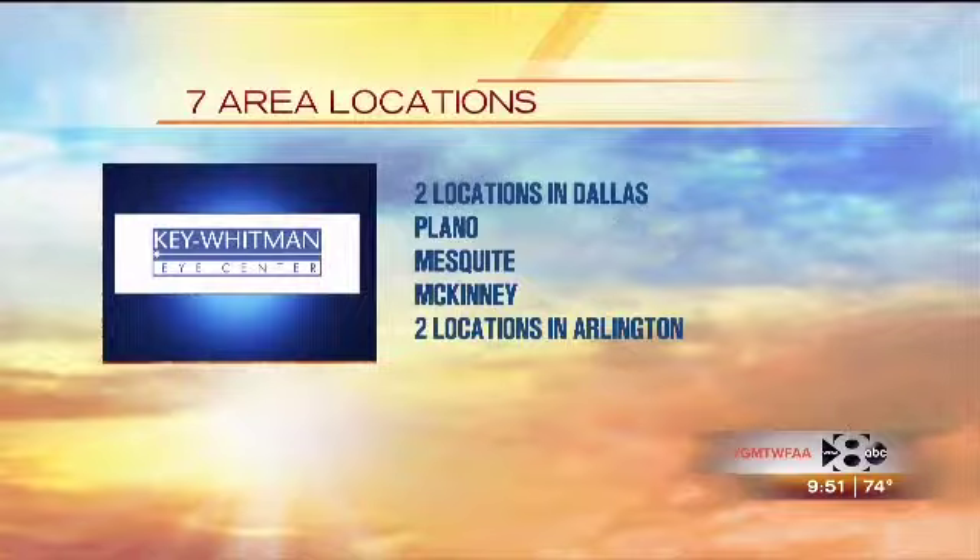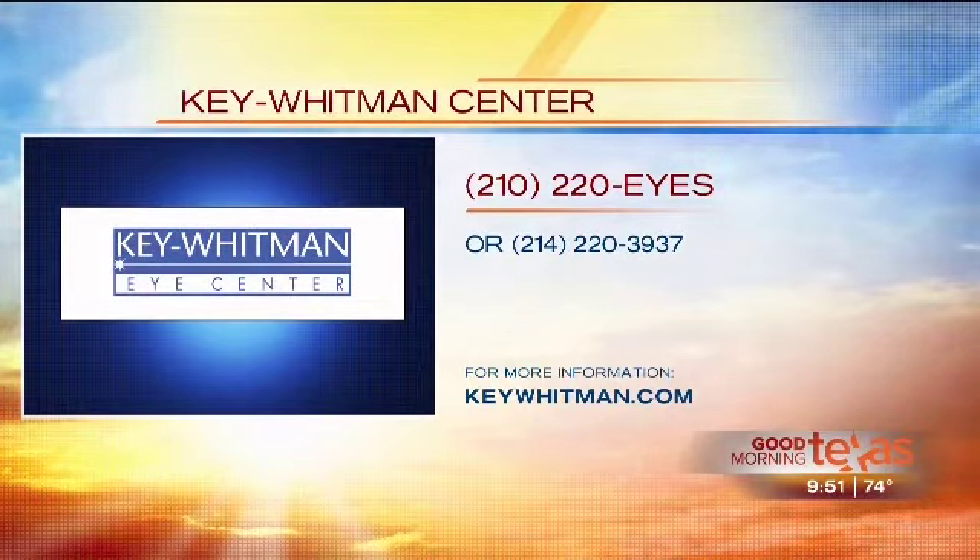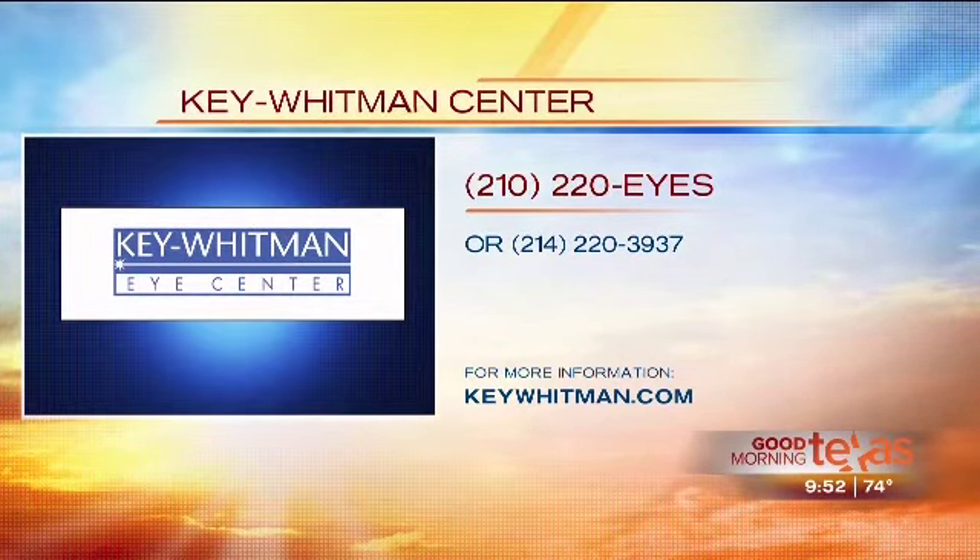Key Whitman makes it easy for people to find out their options for astigmatism evaluation and treatment with seven locations all over North Texas. Their headquarters location is right off the Central Expressway between Royal Lane and Forest Lane. Astigmatism is a common problem that many people may not even realize they have. Call 214-220-3937 or visit keywhitman.com for more information.